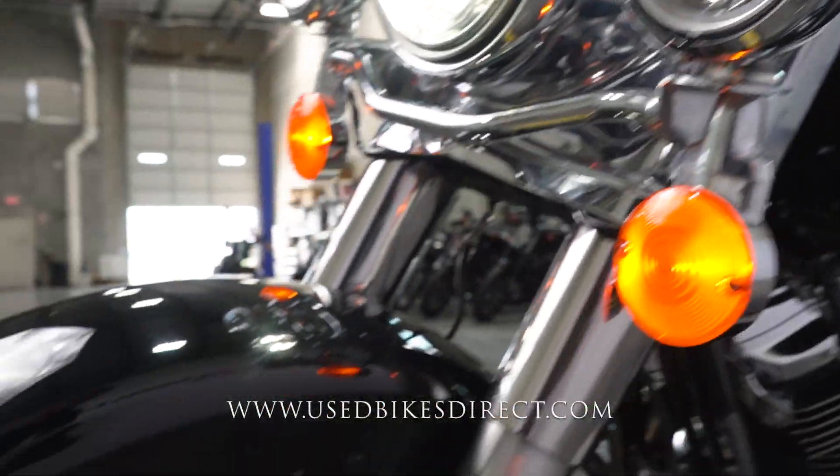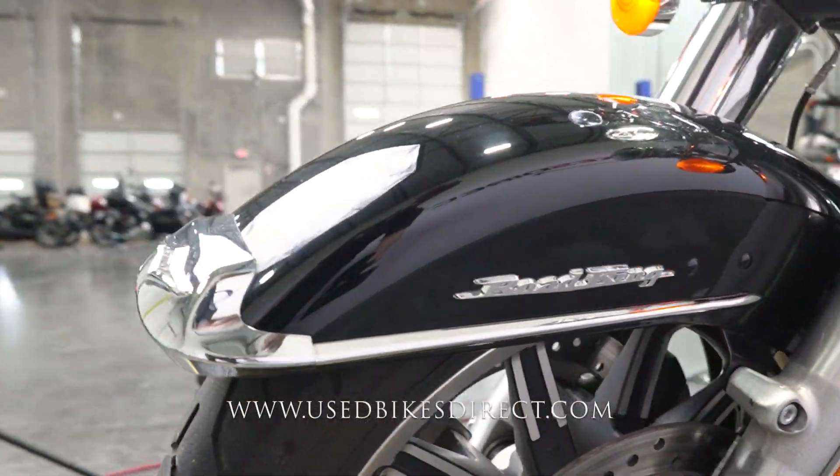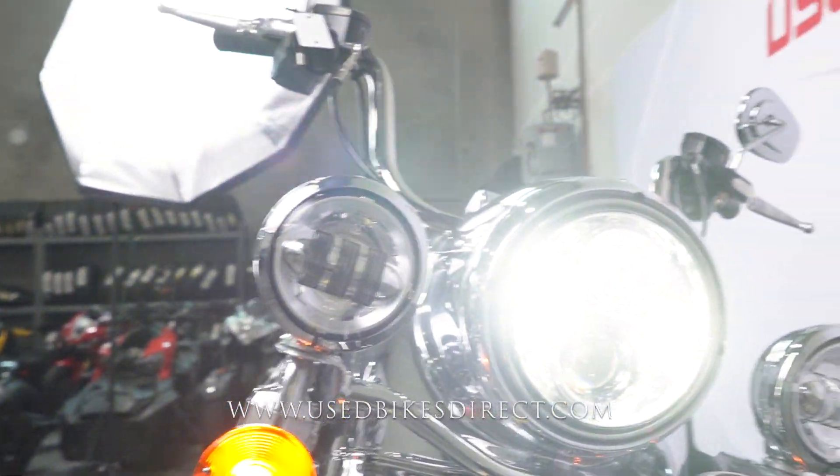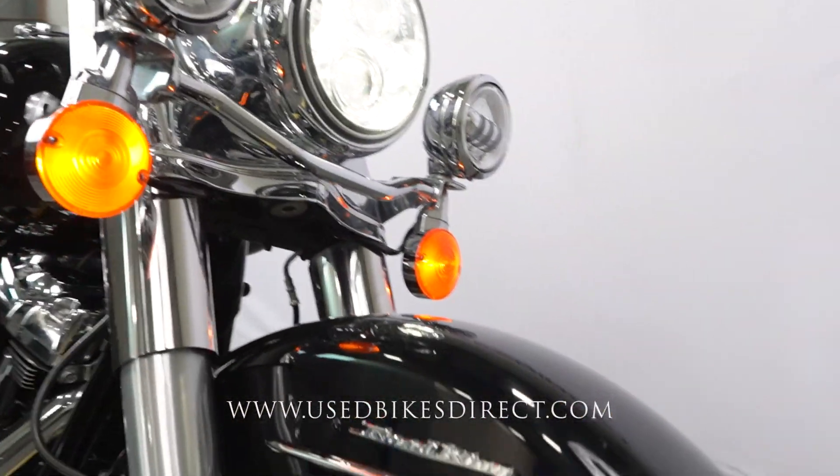This particular bike also comes with a couple of other things — you're going to have a bat wing fairing that you can put on the front if you want, as well as a tour pack for the back. You can actually see that in the background of the footage here, so you can rig it up as a full-on touring machine.